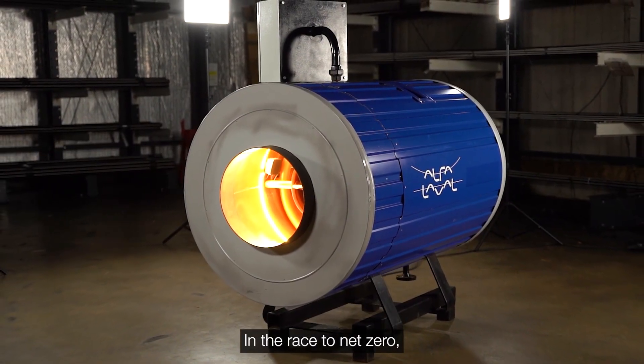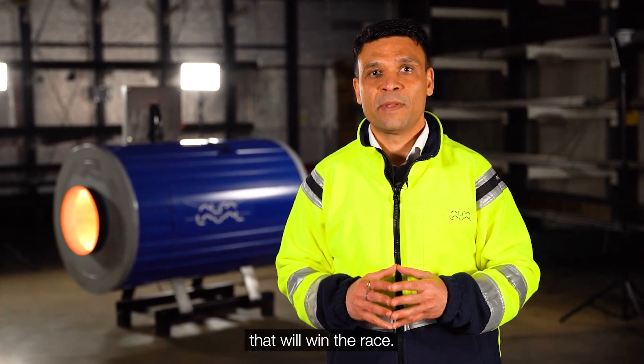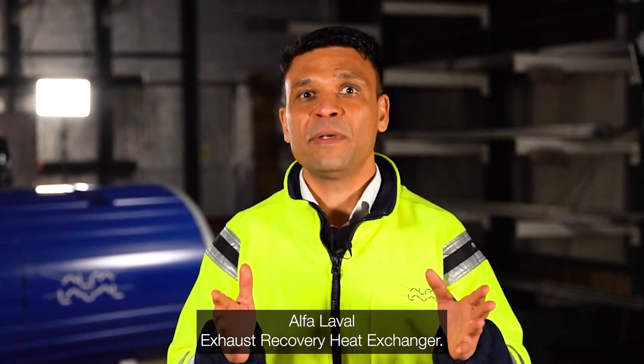In the race to net zero, it is energy efficiency that will win the race. Energy conserved is life preserved. My name is Himansu and I am introducing the Alpha-level exhaust recovery heat exchanger.